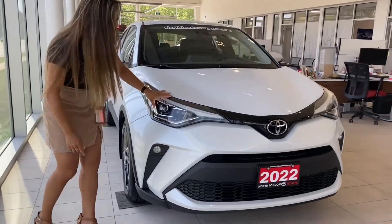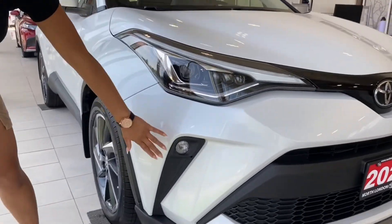Coming along to the front here, we have our neat-looking LED headlamps as well as fog lights.